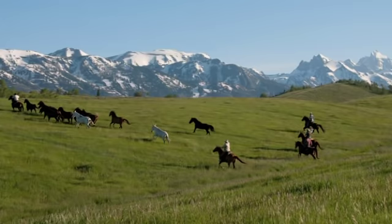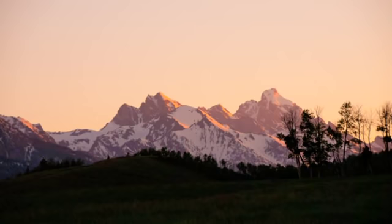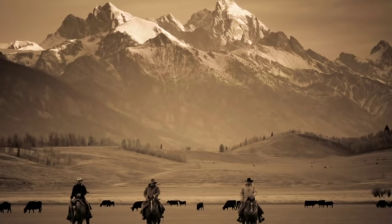Seldom do you find such a beautiful ranch with outstanding fishing and hunting opportunities convenient to a popular town, world-class skiing, a modern airport, and two national parks. Now for the first time, this legacy property is available in one of the most enchanting places on earth, and in the most tax-favorable state in the country — a rare opportunity to own wide open spaces in one of the most sought-after locations in the world.